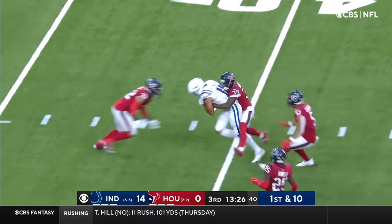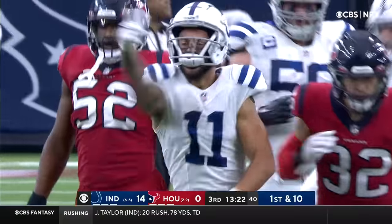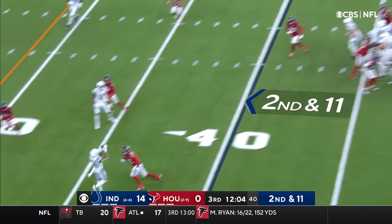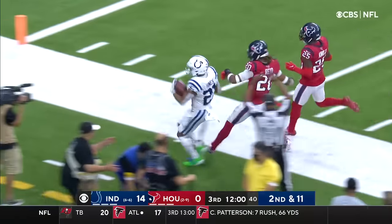Wentz throwing, got his man. That's Michael Pittman, inside the 40 to about the 38-yard line. Wentz throwing, that's complete — high up the sideline and out of bounds.